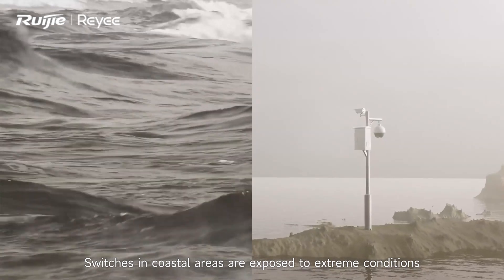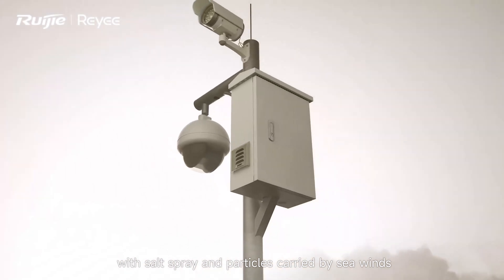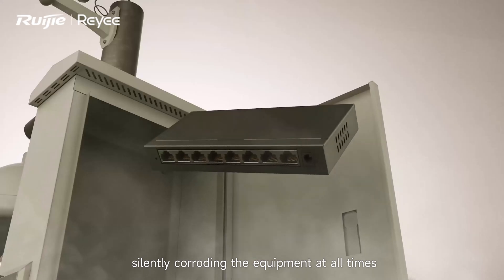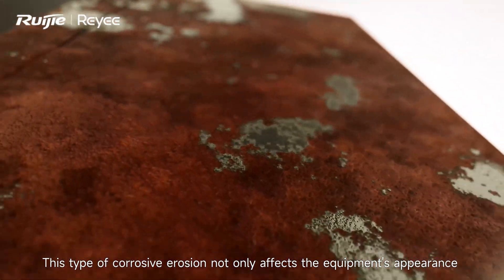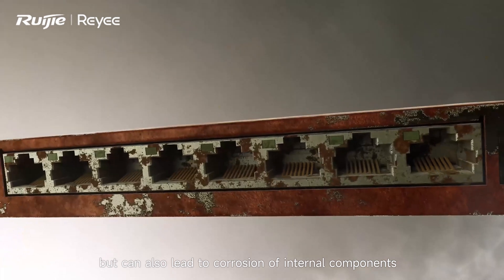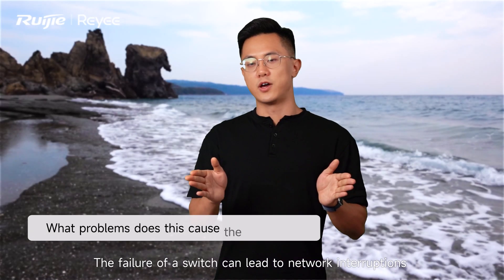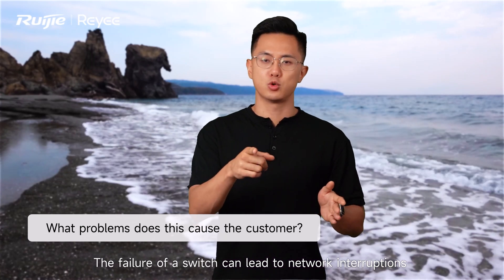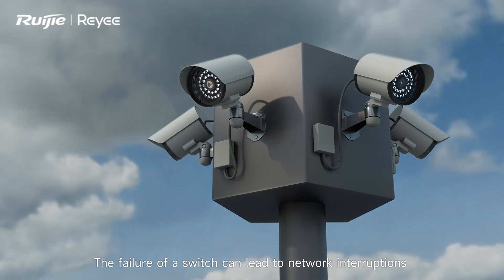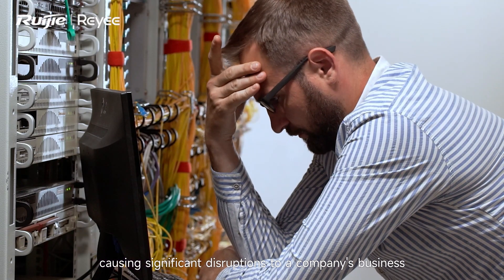Switches in coastal areas are exposed to extreme conditions, with salt spray and particles carried by sea winds silently corroding the equipment at all times. This type of corrosive erosion not only affects the equipment's appearance, but can also lead to corrosion of internal components. The failure of the switch can lead to a network interruption, causing significant disruption to company business.